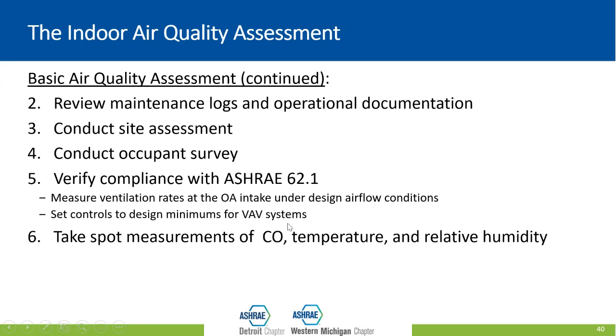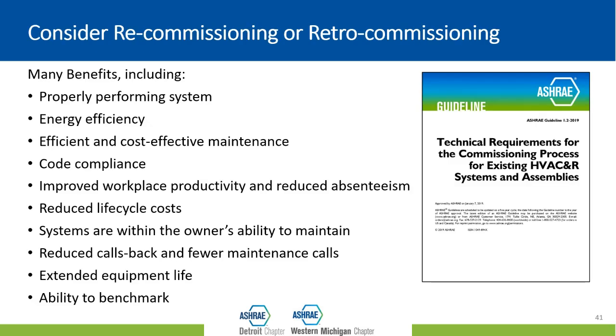Other steps of the indoor air quality assessment include reviewing maintenance logs and documentation for your system, a site assessment looking specifically at indoor air quality, occupant surveys, and verification of compliance with ASHRAE 62.1. Measurements are taken for CO and any combustion equipment in the space, and temperature and relative humidity. We also encourage you to consider recommissioning or retro-commissioning — a quality assurance process to make sure that the changes you ask to be made are actually made and working as intended in your facility. The last thing you want is to make changes and realize they weren't effective or did something unintended.